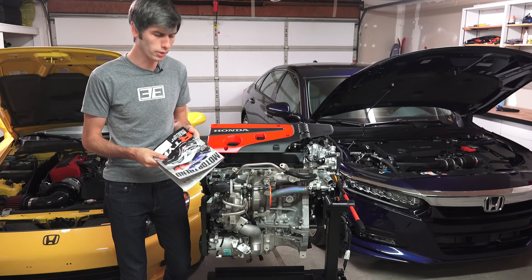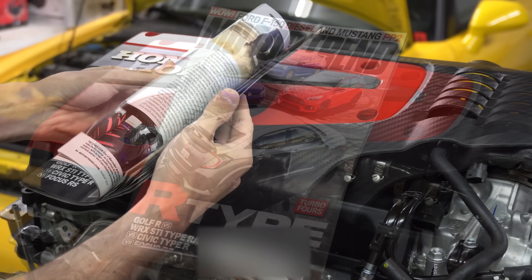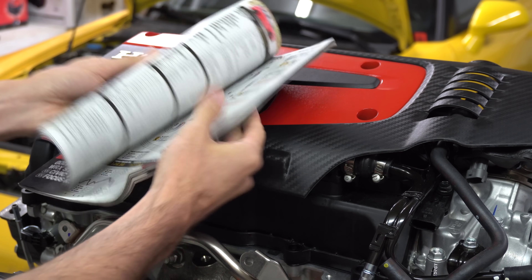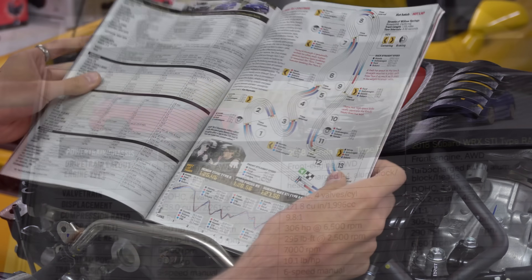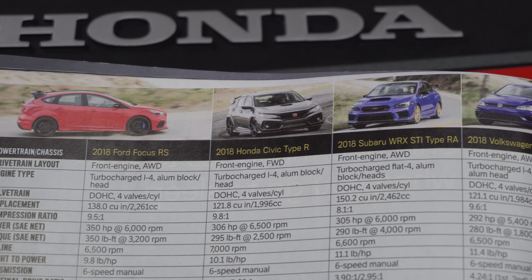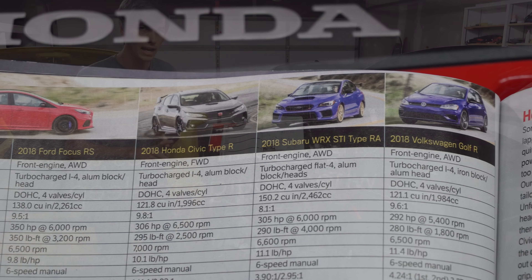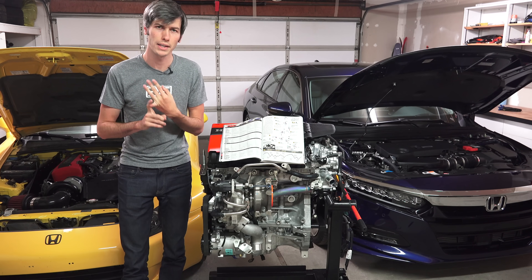Now if everyone will take their assigned reading material - Motor Trend August 2018 and turn to pages 52 and 53, you will see what I am talking about. Motor Trend did back-to-back testing with the Ford Focus RS, the Honda Civic Type R, the Subaru WRX STI Type RA, and the Volkswagen Golf R.